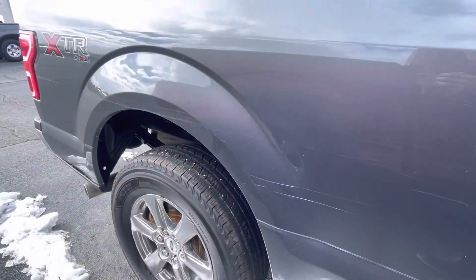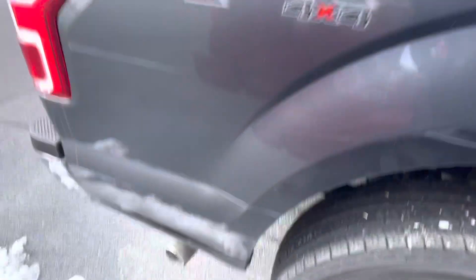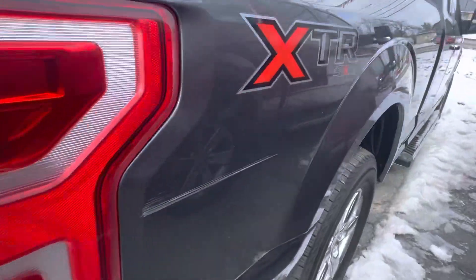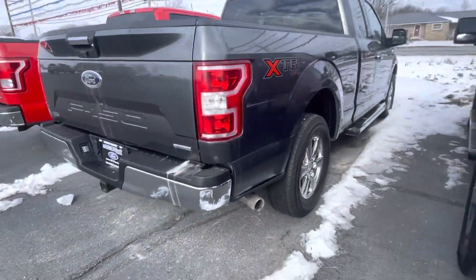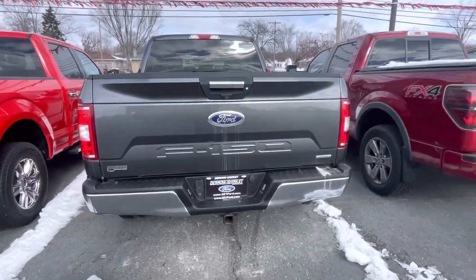Aluminum body — you are gonna see a decent scratch on that rear passenger fender wall and just the rear of the truck, a really good scratch right here. Overall though, the truck checks out in terms of cleanliness.